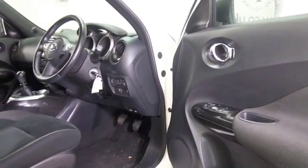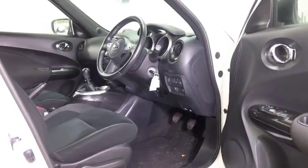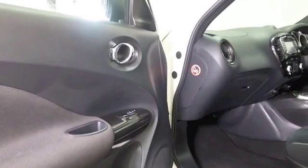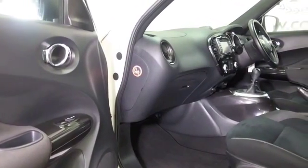Nice cabin and I think you'll feel quite at home behind the wheel. This will fit you like a glove with climate control, remote locking, DAB, Bluetooth as well, but the icing on the cake, this car also has satellite navigation.